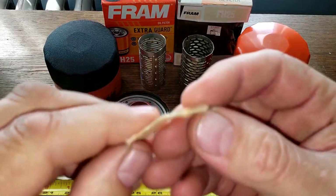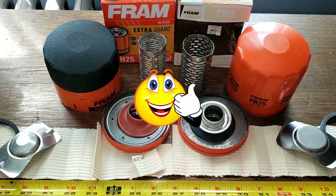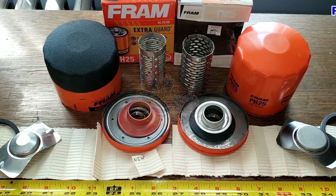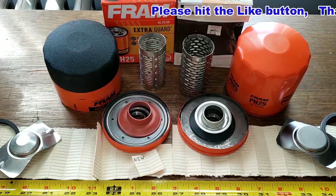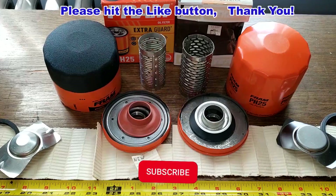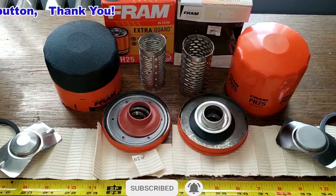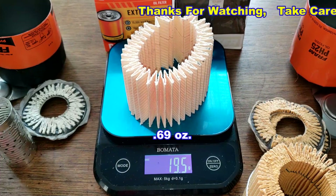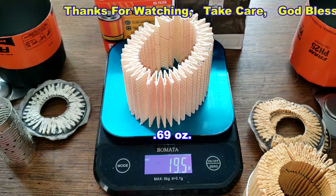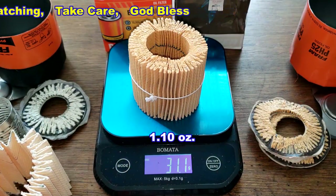This old filter media looks like you could still use it today — it looks fine. Thanks again to Derek for sending me this old Fram filter. The new Fram filter media weighs 19.5 grams, and the old Fram filter media weighs 31.1 grams. This has been Oil Filter Fridays — I try to open up an oil filter every Friday on this YouTube channel. If you liked this video, please hit that like button. Thanks for watching, and take care.